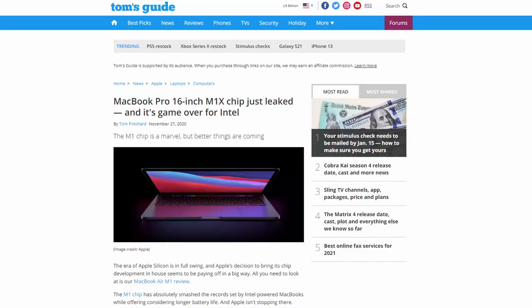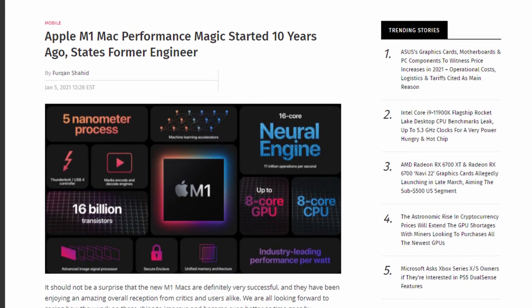One more thing I wanted to mention — completely unrelated to CES but still related to laptops — is the M1 Mac. Apple will most probably be releasing the M1X or M2 version of this CPU this year. Apparently they have been allegedly working on this for about 10 years, which should show you how long it takes to develop a CPU.